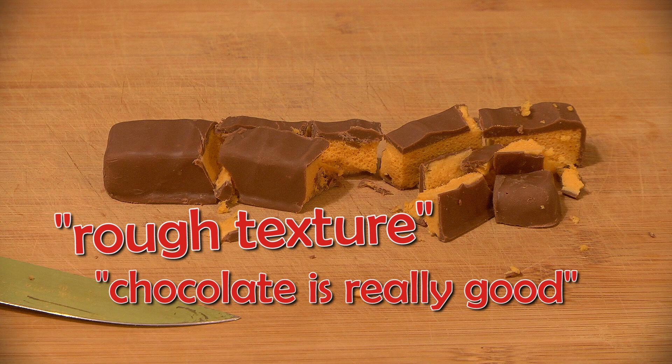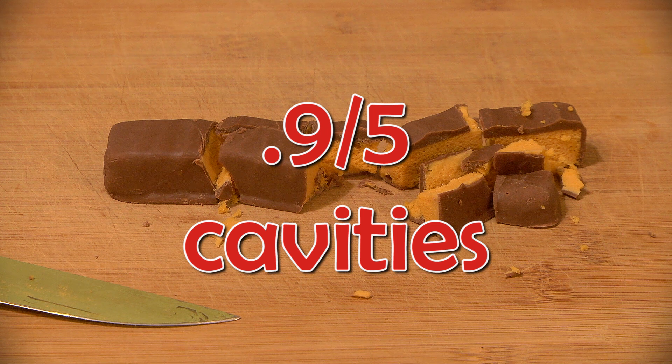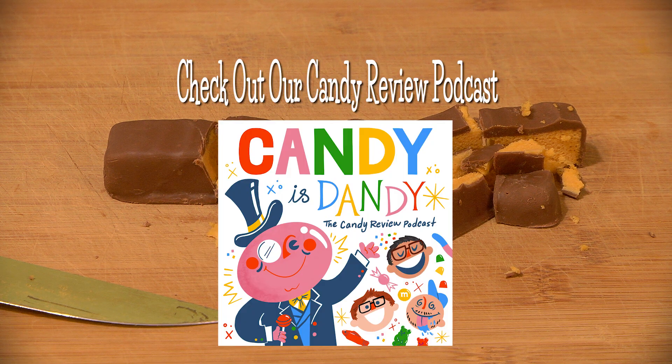The flavor is just kind of bitter and to me very unpleasant. Maybe this is just a British thing. So my rating is 0.9 out of 5 cavities. Let me know in the comments what you would rate these out of 5 cavities. Hear our full review on our candy review podcast, Candy is Dandy, by subscribing here or anywhere you get your podcasts.